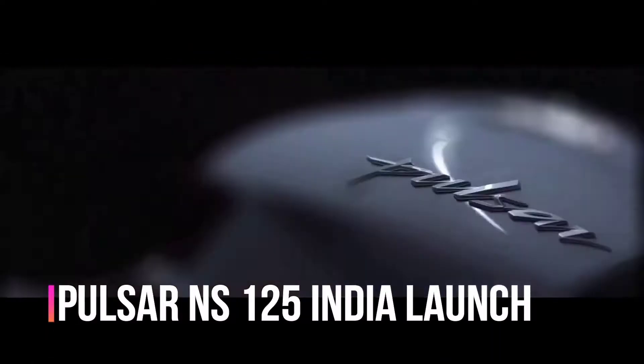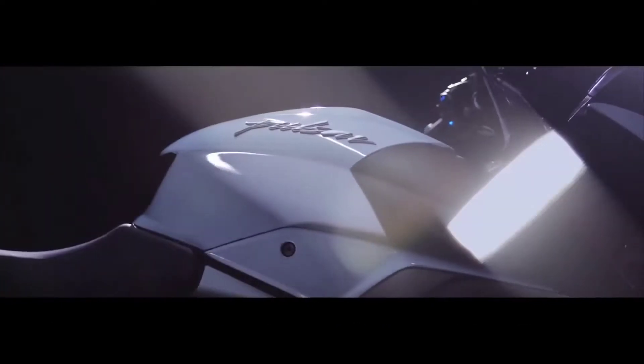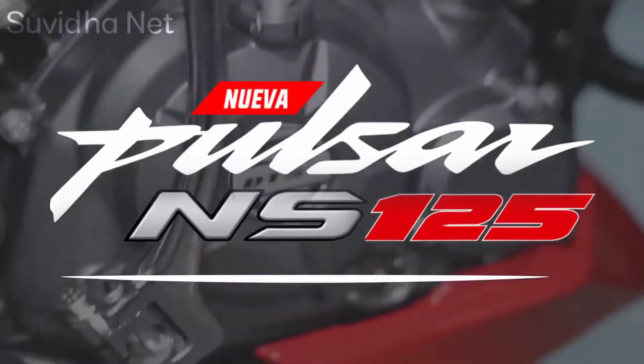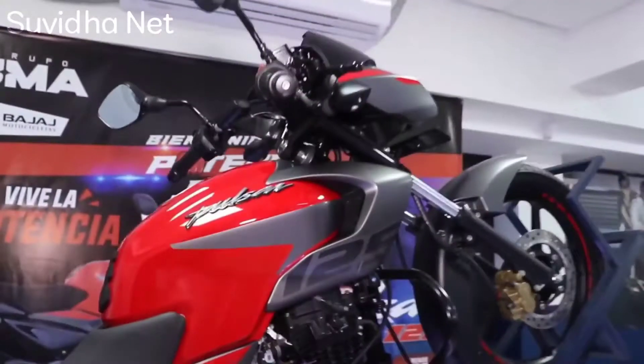So finally here, the Bajaj Pulsar NS-125 Indian launch event starts here. So let's start. Friends, this bike — the Bajaj Pulsar NS-125 — is a competitor in its segment, and Bajaj Pulsar 125 has its own place in the market.